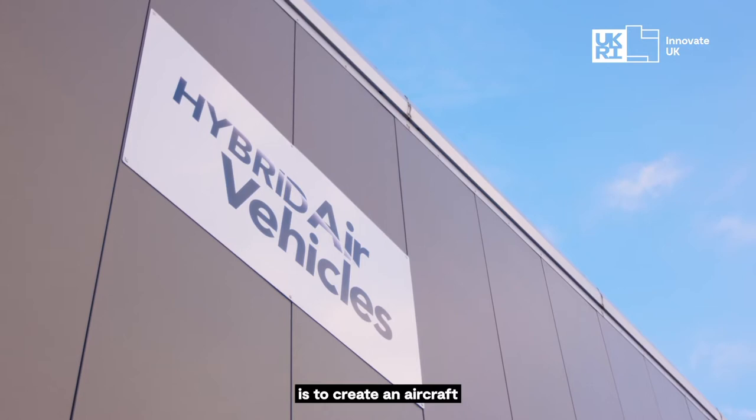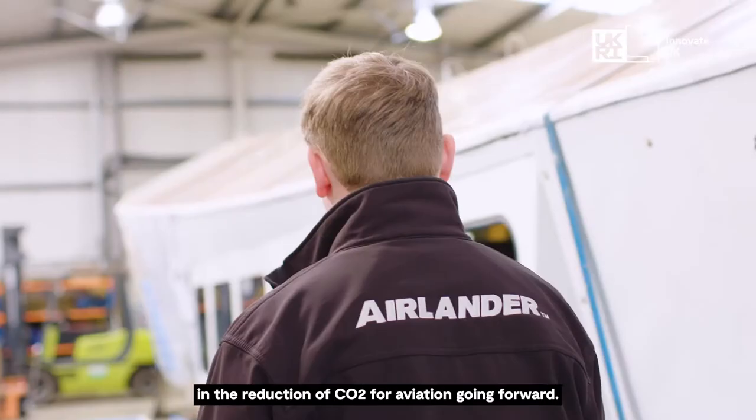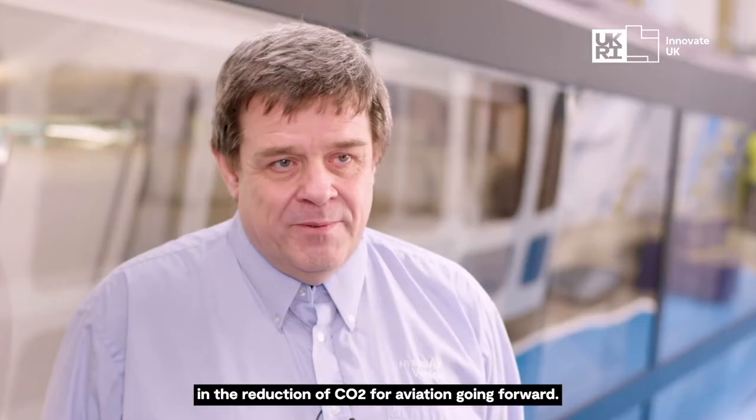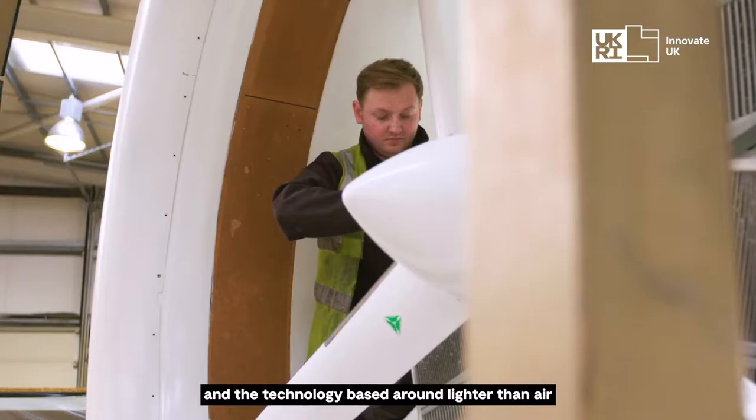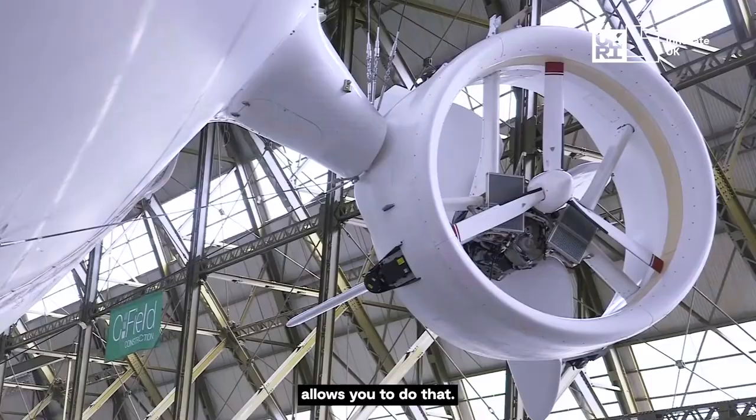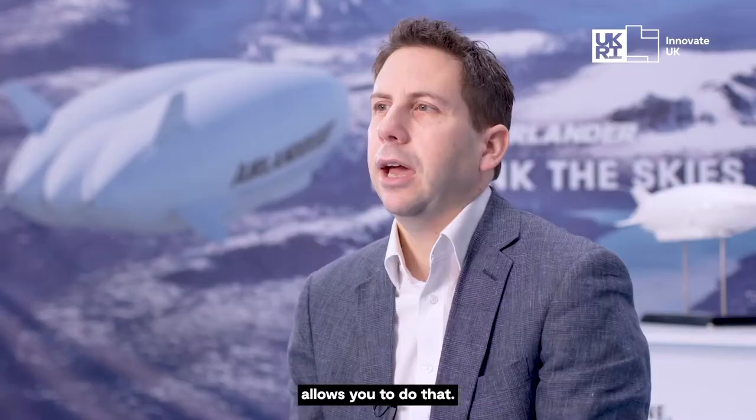Our goal at Hybrid Air Vehicles is to create an aircraft that plays a substantial part in the reduction of CO2 for aviation going forwards. We're trying to minimise greenhouse gases, we're trying to minimise the carbon, and the technology based around lighter than air allows you to do that.